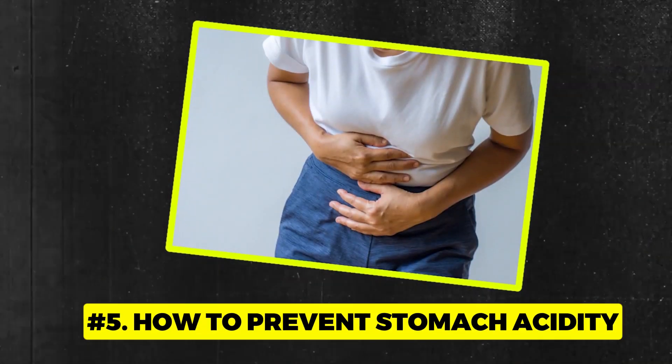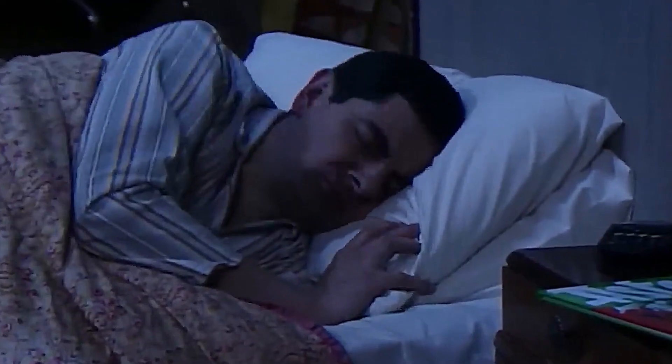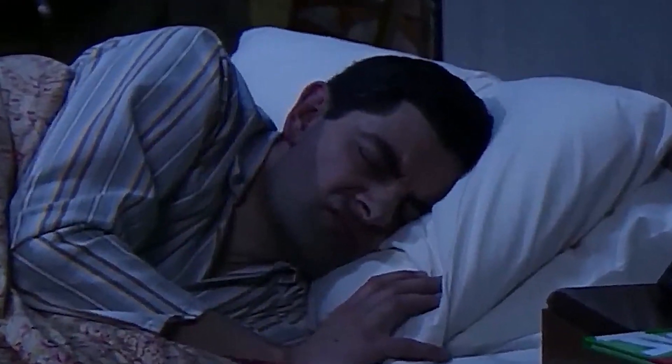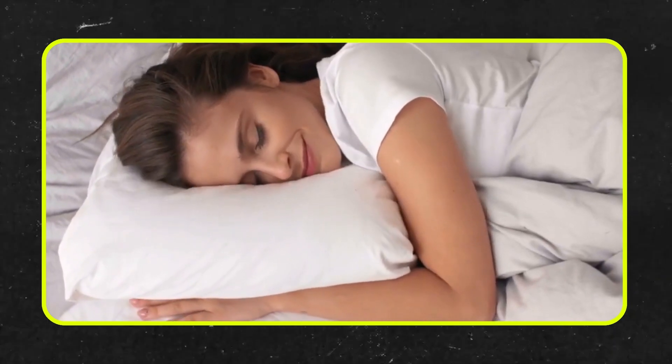Number 5: How to prevent stomach acidity. We've all been there — crashing into bed after a hearty meal. If you absolutely can't resist the sleep, here's a pro tip: curl up on your left side. Sleeping on your right side makes it easier for that pesky stomach acid to slip and slide down your esophagus. Flip over to the left, and you've got gravity on your team to keep acid in check.